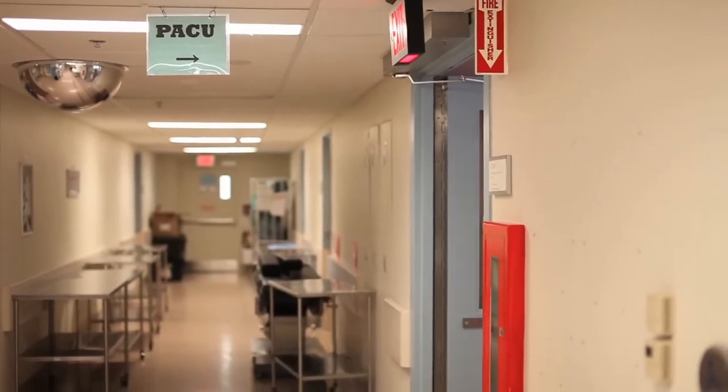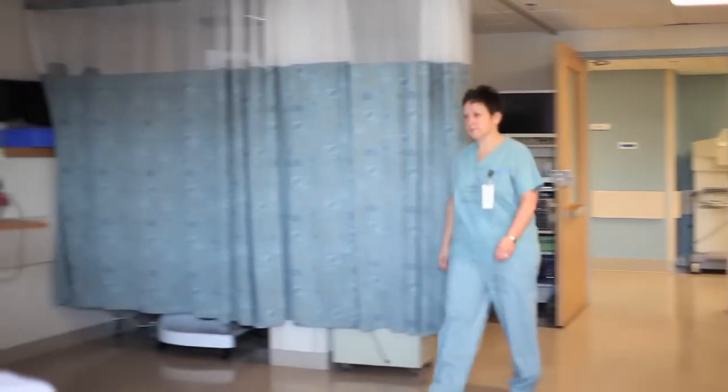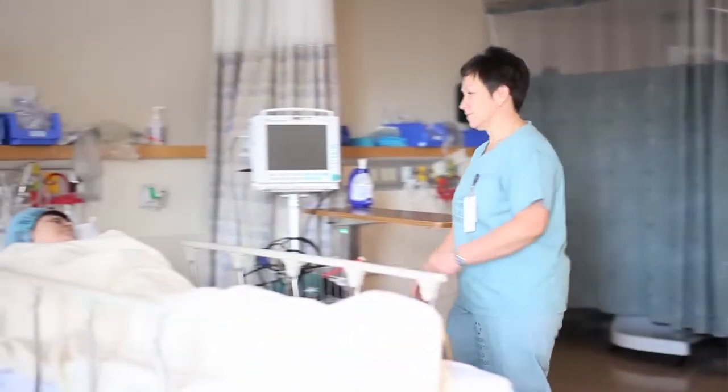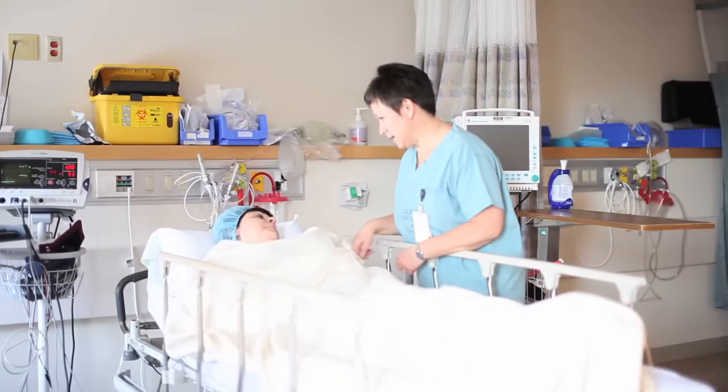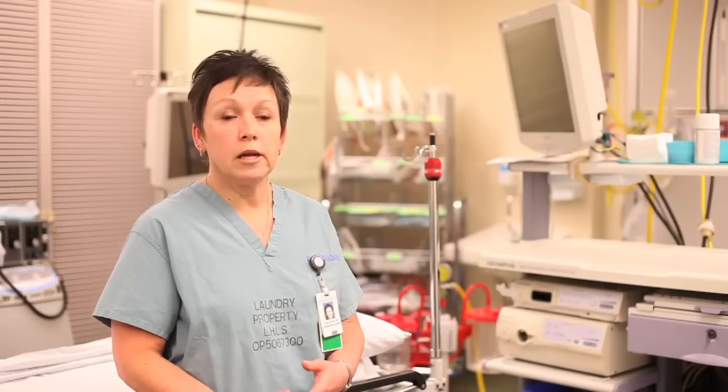Often times the patients are unconscious when they come to us, so airway is our main goal. And obviously since they've had surgery, we take care of their pain post-anaesthetic. Most patients we have received general anesthetic or an epidural.